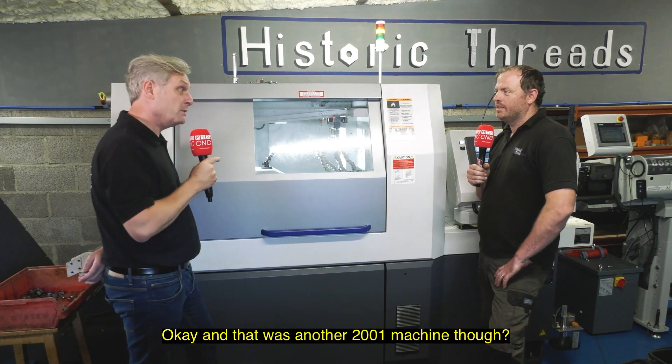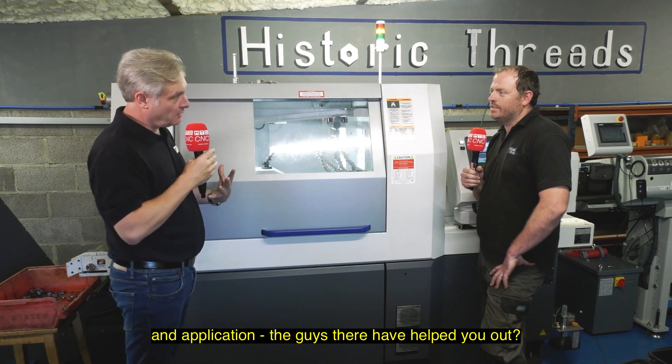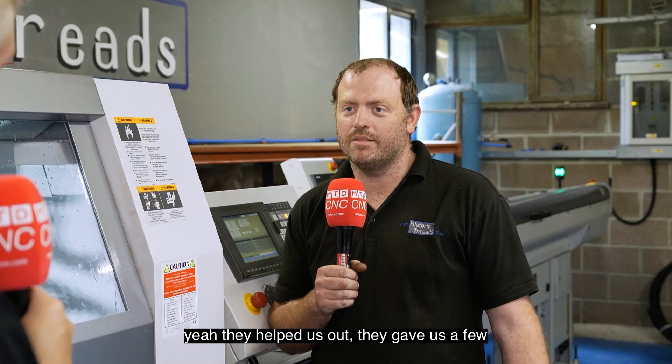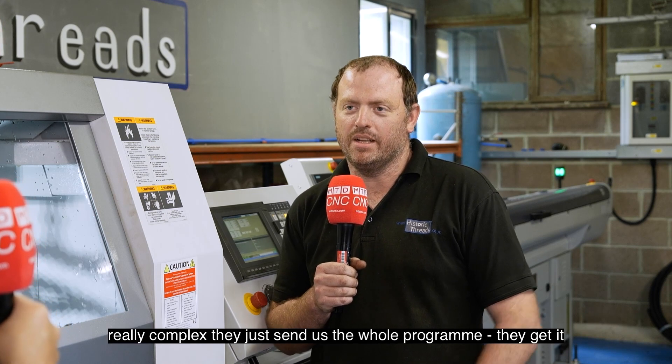And that was another 2001 machine? Yes it was. Four years ago you had your first slider — how was it in terms of programming and application, did the guys there help you out? Yeah, they helped us. They gave us a few basic programs to go from, and for anything really complex they just send us the whole program. They get it plugged in and playing.